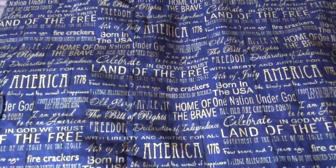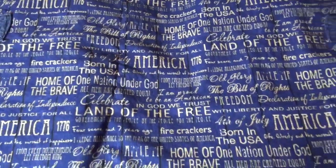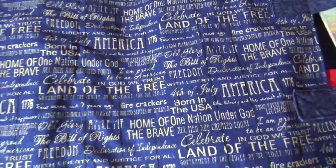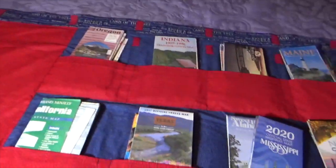The fabric that I used says 'America 1776,' 'home of the brave,' 'one nation under God,' 'I am proud to be an American,' 'in God we trust,' 'land of the free,' 'let freedom ring' — just a lot of American expressions. I had bought this for making masks, so I used the leftovers. And I had some leftover blue print that I used inside. I thought red, white, and blue was a good color for a Seeing America collection of maps. This is also red fabric leftover, so I used what I had.